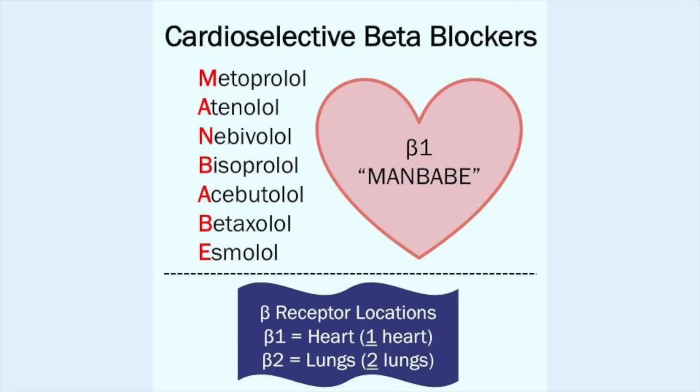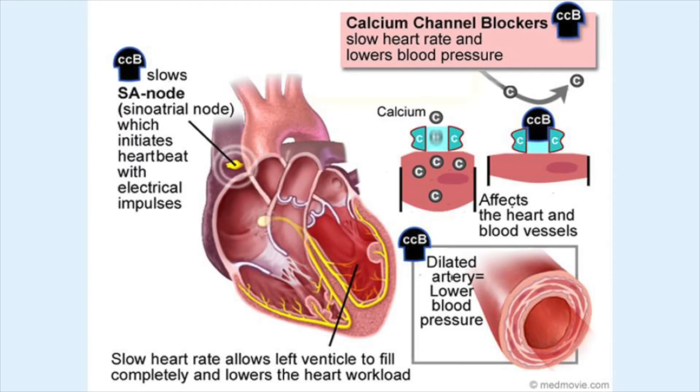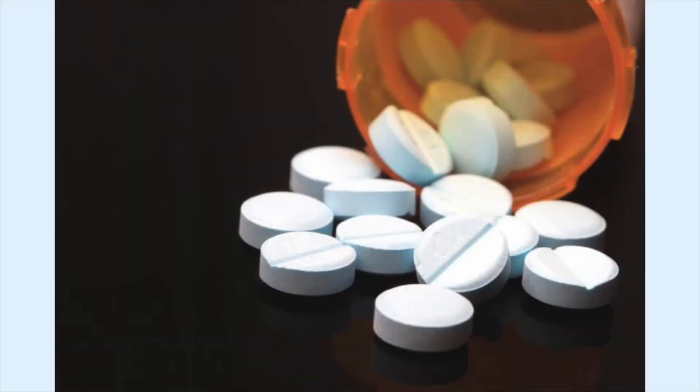Then you've got beta blockers — a lot of people on beta blockers — or other medications that can cause your heart rate to slow down. Beta blockers: a big indicator is it ends in '-olol.' Calcium channel blockers can also cause you to be bradycardic. Overdoses of a whole variety of things too.